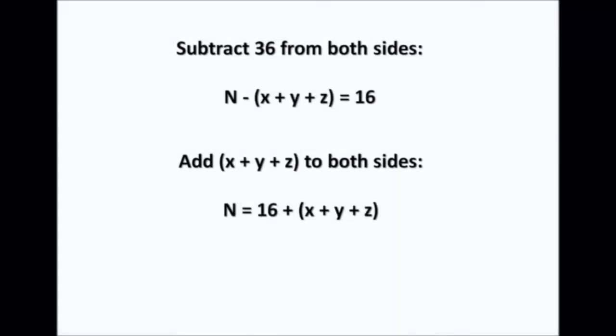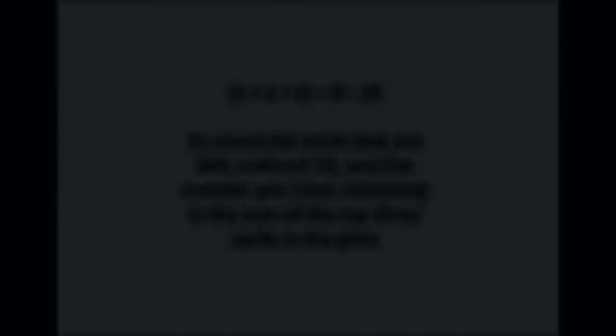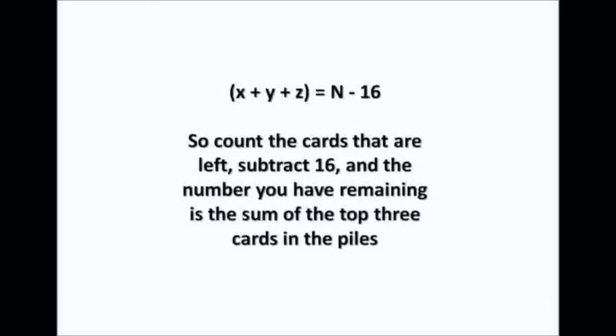I now add (X + Y + Z) to both sides, giving n = 16 + (X + Y + Z). Then I subtract 16 from both sides and end up with n − 16 = X + Y + Z. In other words, the sum of the top three cards is the number of cards I'm holding minus 16. So to find the sum you simply count the remaining cards, subtract 16, and that's your answer.